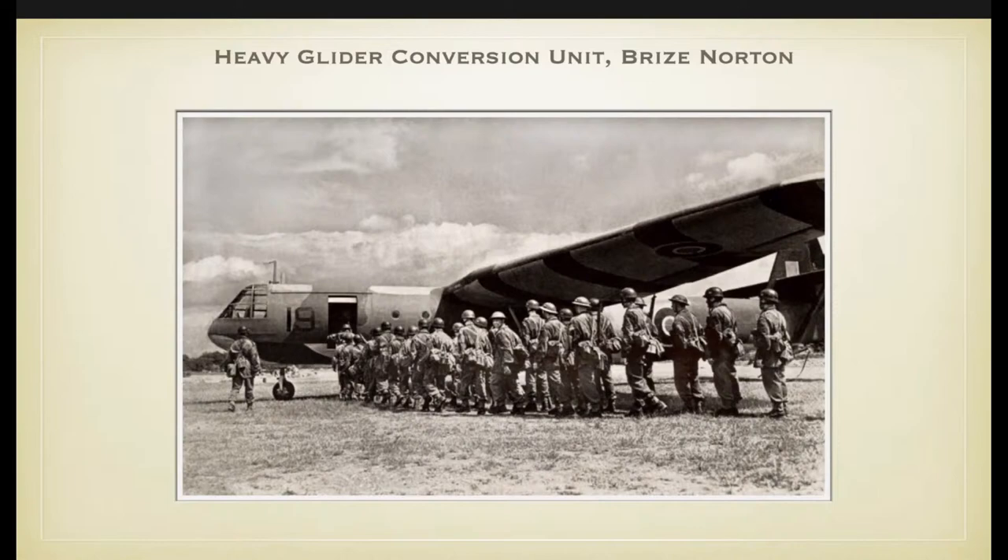A training Horsa glider had stripes on the lower part of the wings so that anti-aircraft guns would not fire at it during training flights. Also interesting are the helmets — a number of troops still have airborne helmets, and quite a number still wear the Brodie helmets, indicating it is a very early photograph, probably 1942.